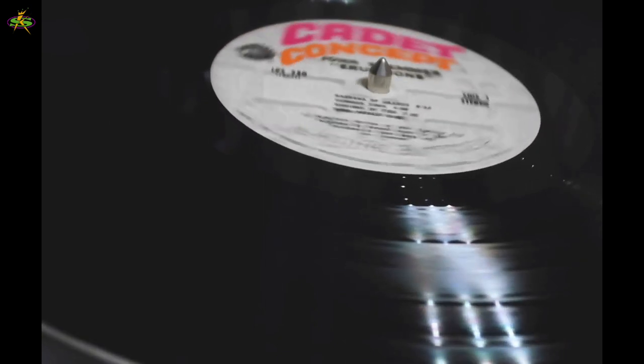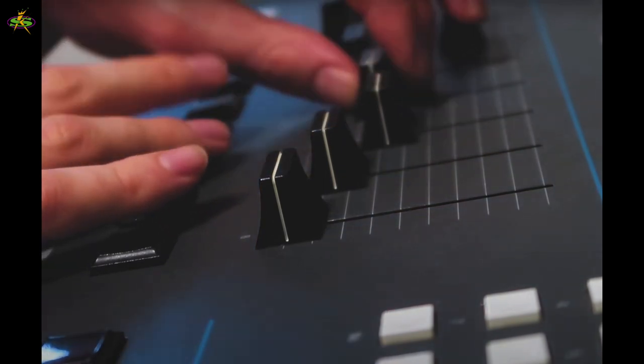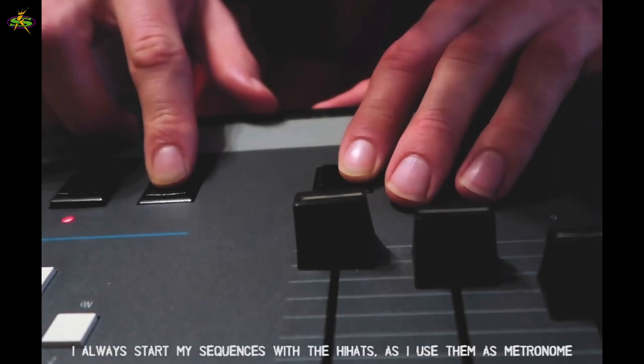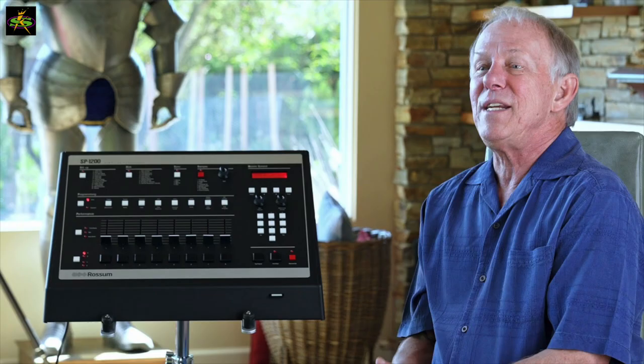After 1998, the price of a used SP-1200 kept rising — it eventually got to $5,000, then $6,000 and $7,000. There was such demand that the ones out there were rising in value. Some 20-some-odd years later, Dave Rossman decides to create the whole thing again — the same product — and it still sells today. That means between 1998 and 2022, EMU Systems could have made so many people happy to have their own SP-1200 at a much better price and have that boom-bap feel in their music.